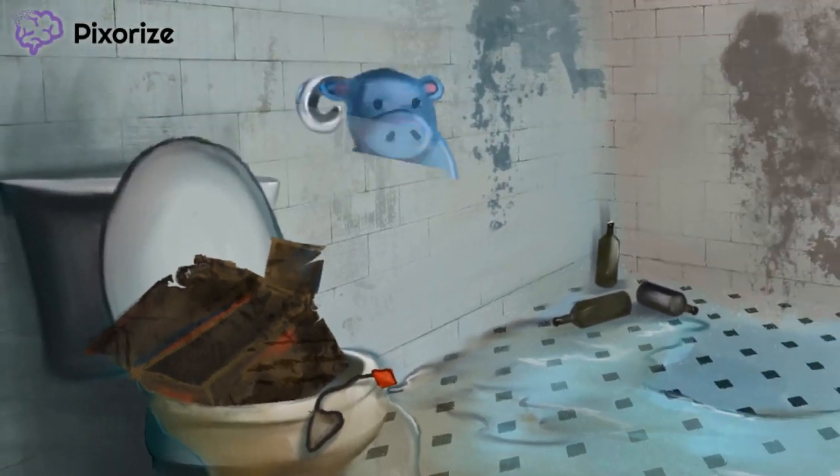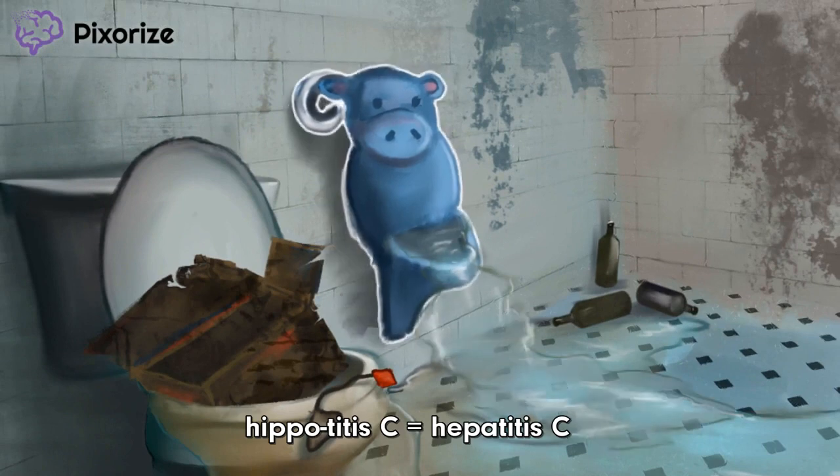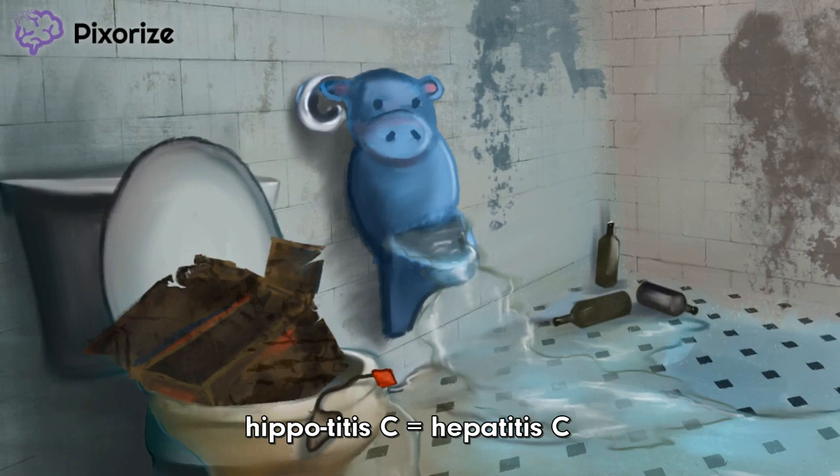Finally, look to the right of the toilet and notice that fun hippo-shaped urinal. The addition of this child-themed urinal just makes this otherwise filthy scene sadder. This hippo-urinal is meant to represent hepatitis, and its C-shaped flush handle will remind us of hepatitis C. Hepatitis C is the last condition associated with porphyria cutanea tarda that you'll have to remember, so we can finally ditch this place and go take a shower.